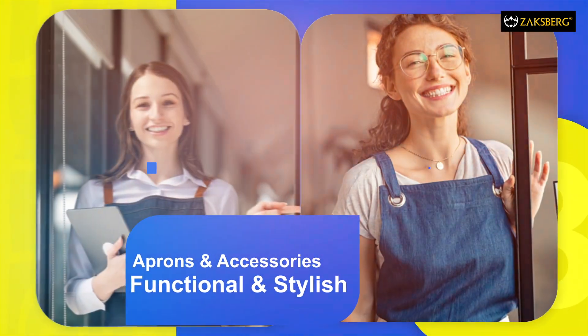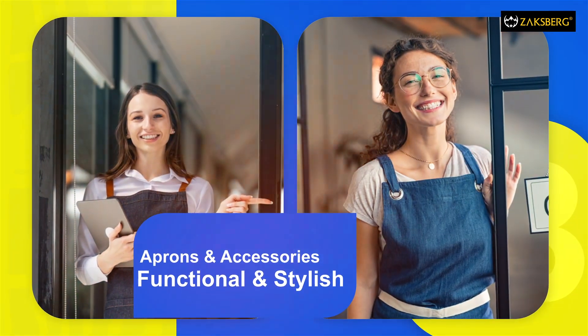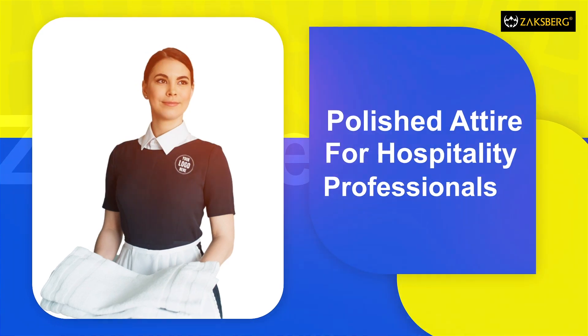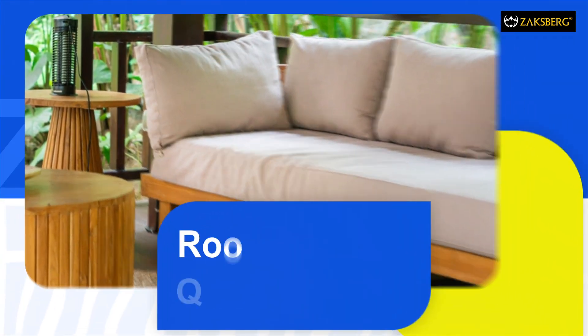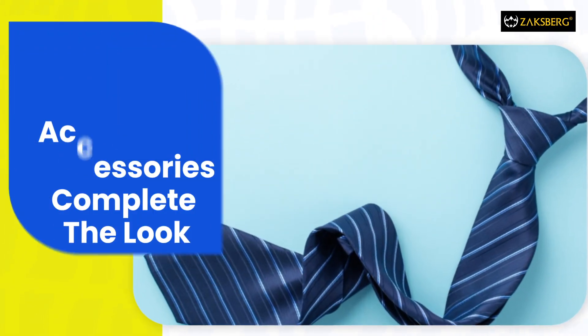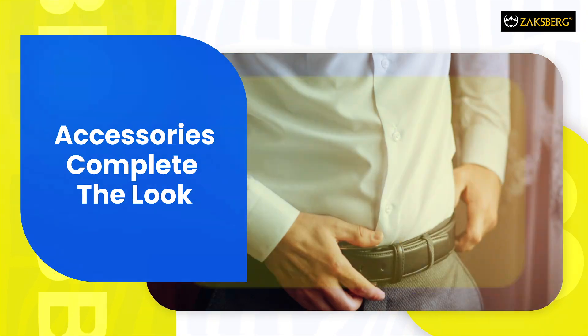Aprons and accessories that combine style with function. Housekeeping attire for a polished, professional appearance. High quality linens and essentials to elevate guest experiences. Accessories to add a touch of sophistication to every uniform.